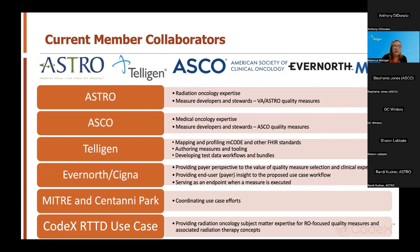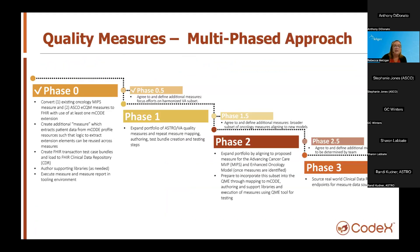We've been coordinating with other active Codex use case teams, such as the radiation treatment team, to leverage their work where we find synergies. We wanted to take a systematic approach, so we've identified a phased approach to testing and implementation. In phase zero, we selected one existing MIPS measure and two additional ASCO measures to convert to FHIR using MCODE extensions. In this phase, we created measures which extract patient data from MCODE profile resources, created FHIR transaction test case bundles loaded to a FHIR clinical data repository, and authored supporting libraries as needed.